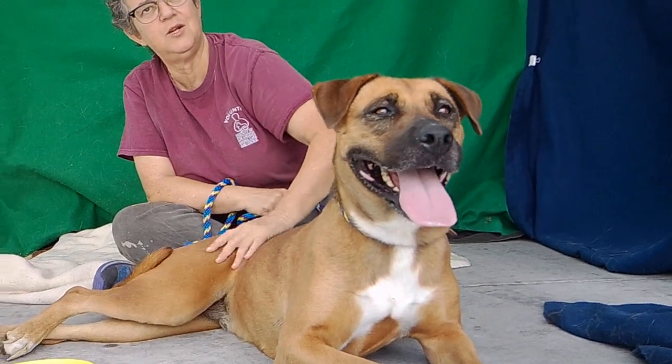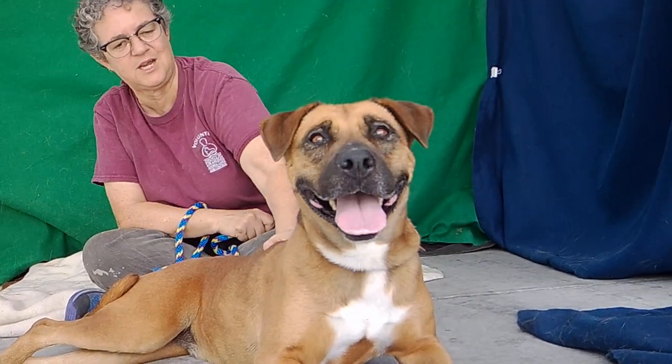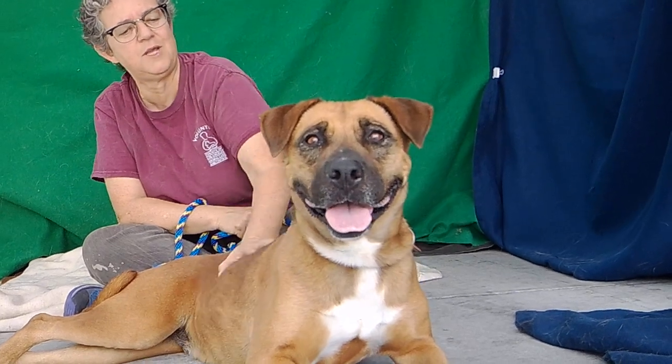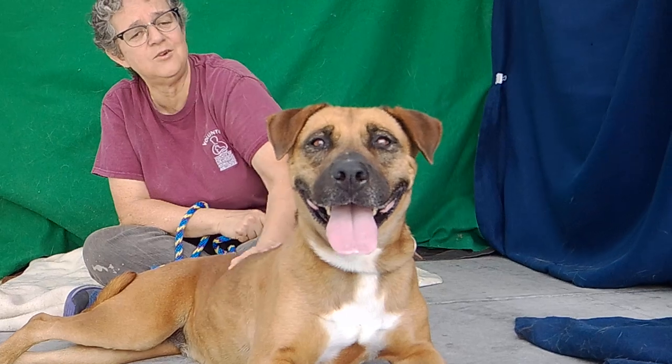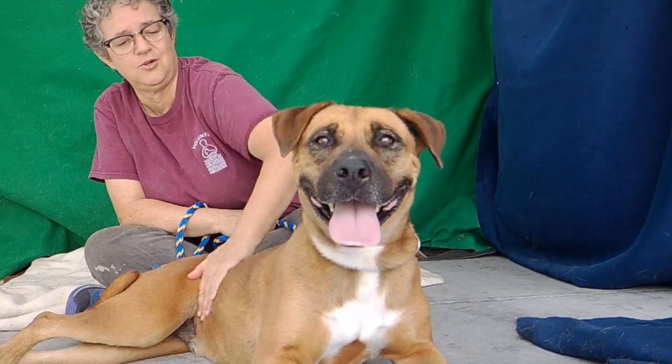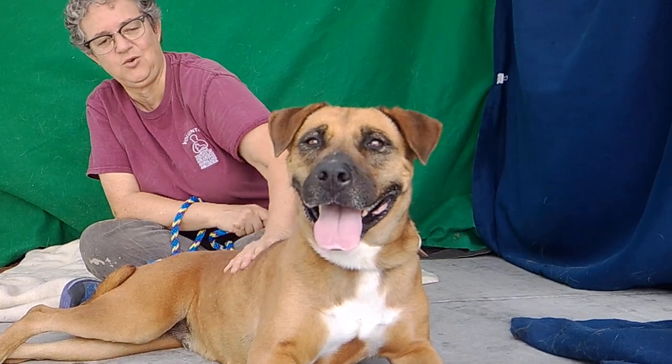Come on down and meet her — take her out of her kennel and just spend a little bit of time with her. She's gonna start warming up to you, and you're gonna fall in love and want to take her home, have her under your Christmas tree — even though it's not even Halloween yet. So come on out and meet Wendy today.